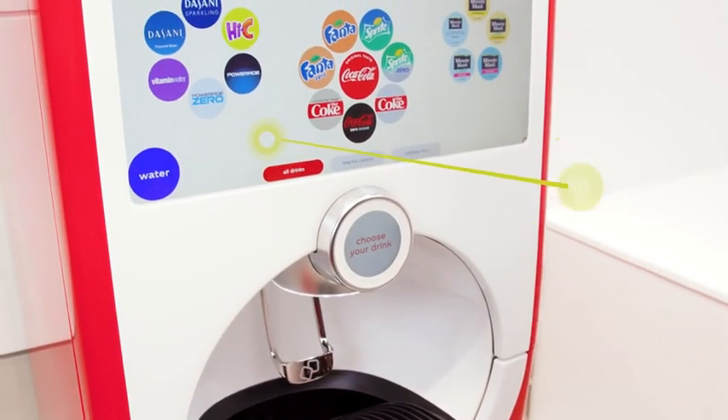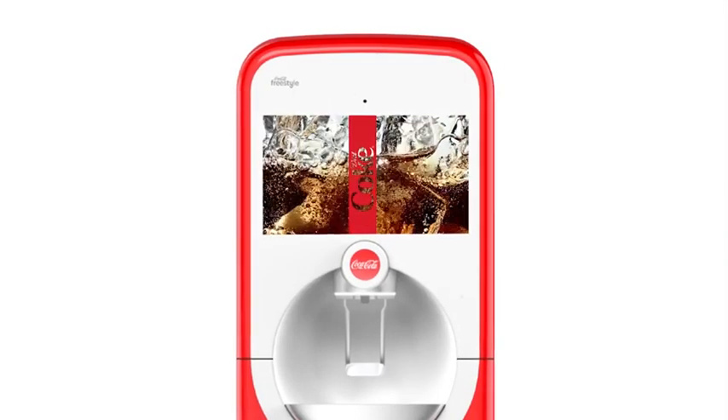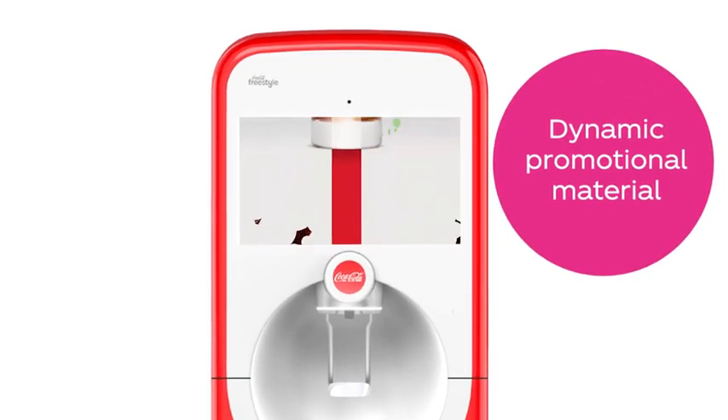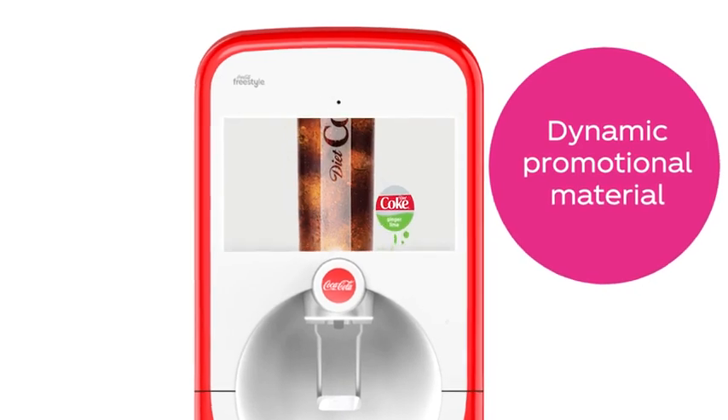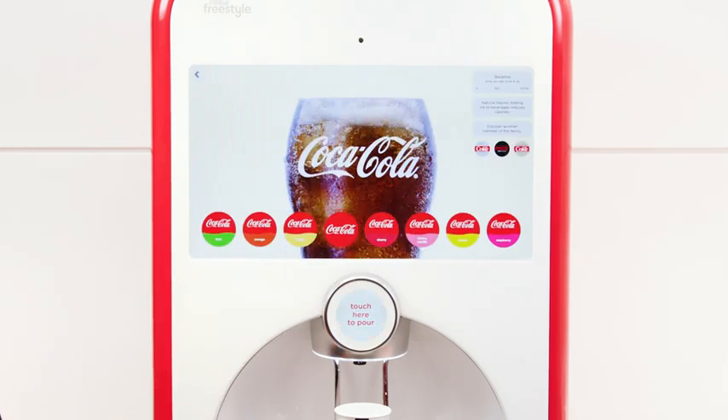The first thing you'll notice is the large display — a 24-inch high-definition rapid response touchscreen, perfect for dynamic attention-grabbing promotional materials to surprise and delight guests and grow beverage sales. Pouring a drink is quicker than ever with all of the brands displayed on the main screen.